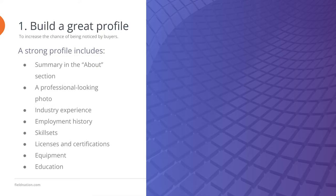Tip 1: Build a great profile. A great profile increases your chances of being noticed by buyers and matched with work. To start, a strong profile has a professional-looking photo. Simply having a picture of yourself increases your likelihood of getting work by nearly 40%. Next, include a brief introduction and high-level view of your strengths in the About section so buyers can get to know you better. Below that, be sure to list the types of work that you do.